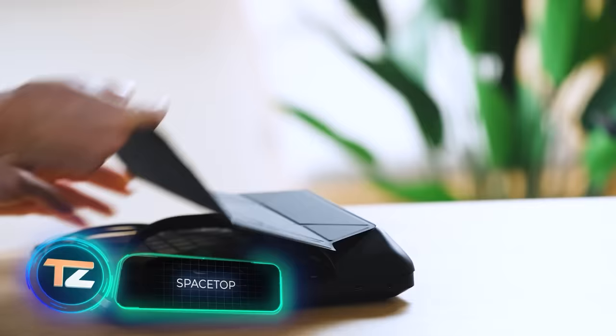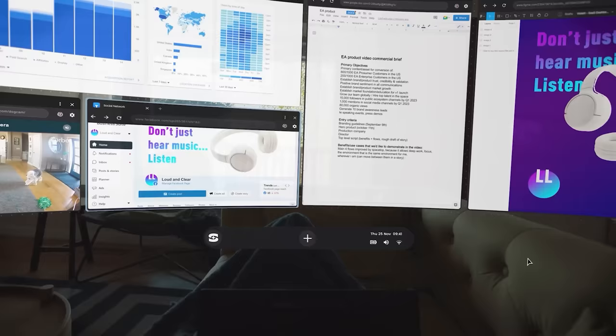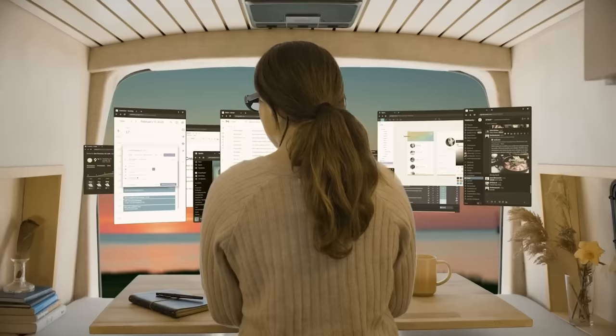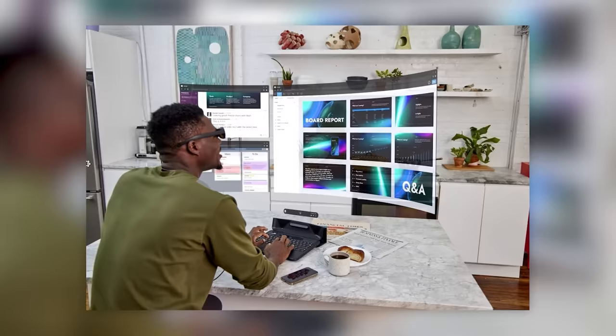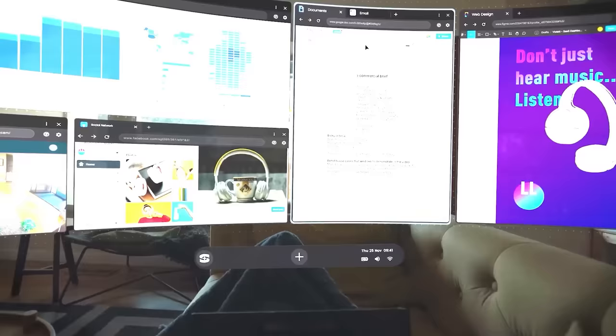Great news for laptop enthusiasts: a model with a 100-inch screen has finally been invented. Well, it's only a virtual laptop, but no one will be able to peek, so you can comfortably chat with your friends and watch funny cat videos while at work. It features 8 gigabytes of RAM, a Snapdragon 865 processor, and a 256 gigabyte hard drive. The laptop runs on Android, weighs only one and a half kilograms, and costs around two thousand dollars. The company will also provide prescription glasses if needed.